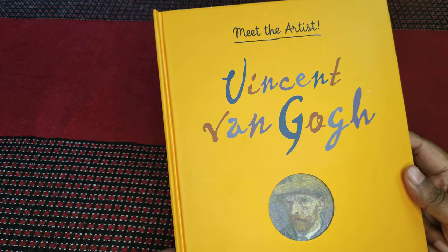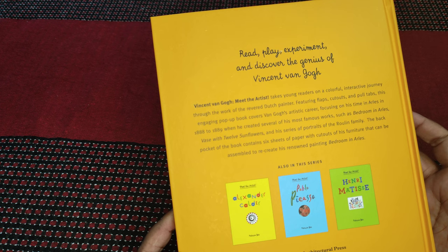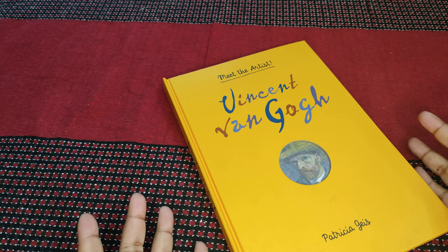There are other books in the series, but I actually do not have them on hand. This came as a gift and I actually didn't know about the series, and I'm so sad that I did not because it's a beautiful thing. So, Vincent van Gogh by Patricia Geis — 'Meet the Artist.'